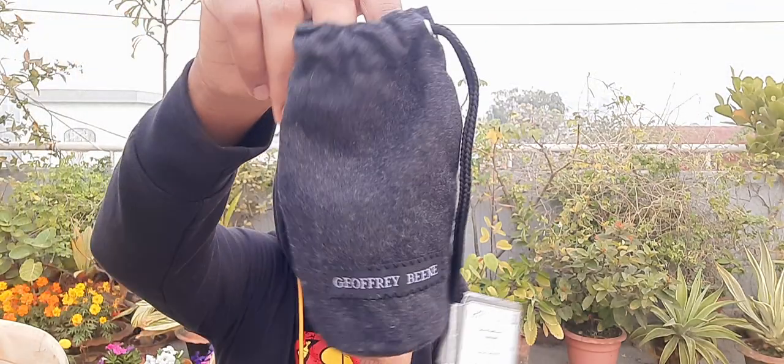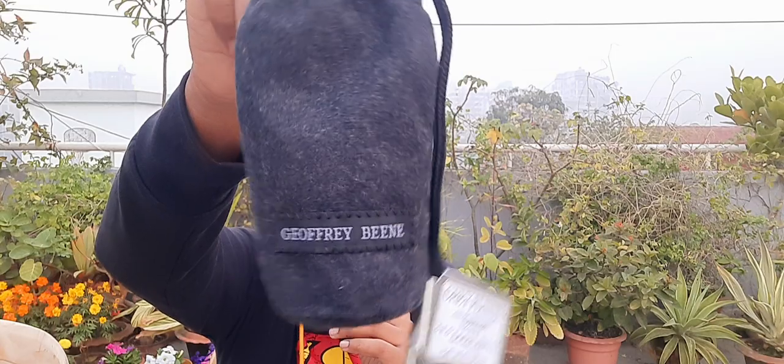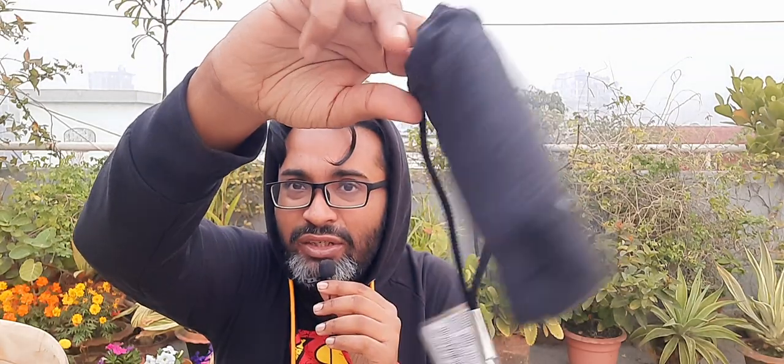Let me show you the packaging — it's kind of different from the others. They didn't give you a box; it comes in a pouch, like the material of a hoodie. This is Jeffrey Bean and there's a tag. The bottle stays in there. Not really fancy, but at least something. If you drop it, it will highly likely break — it doesn't have that much protection.